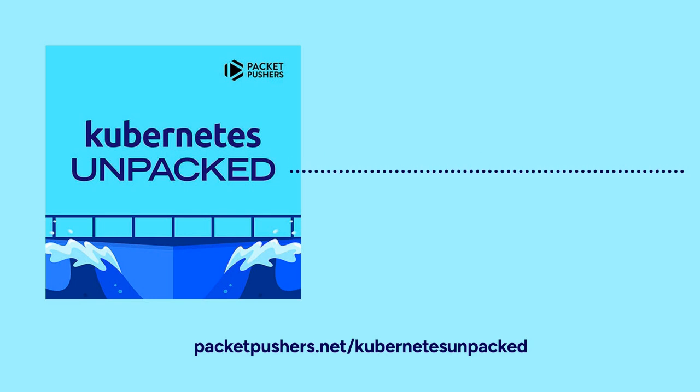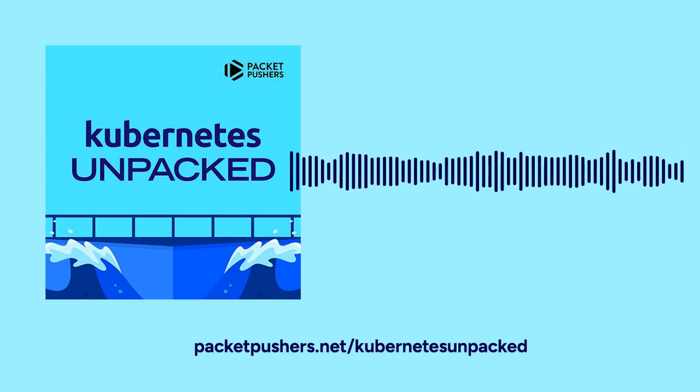Last time at KubeCon I couldn't get a sticker from that initiative, so I'm hoping that next time I'm there I can get one. I've already asked them to save one for me. Normally stickers aren't an issue at conferences like KubeCon and CloudNativeCon, but you never know.